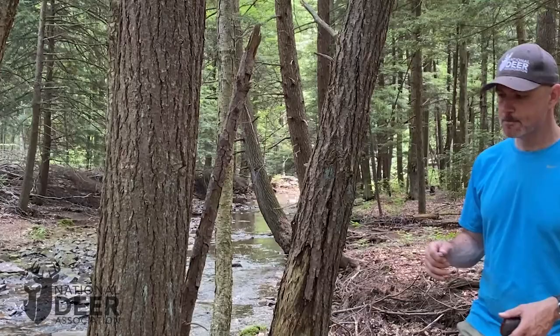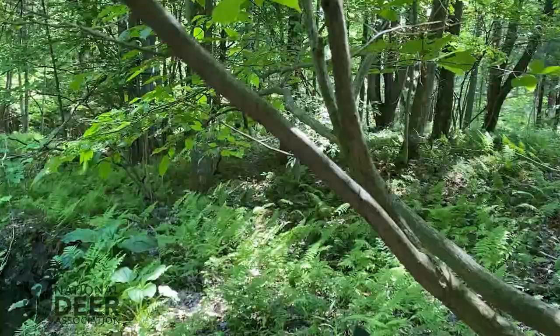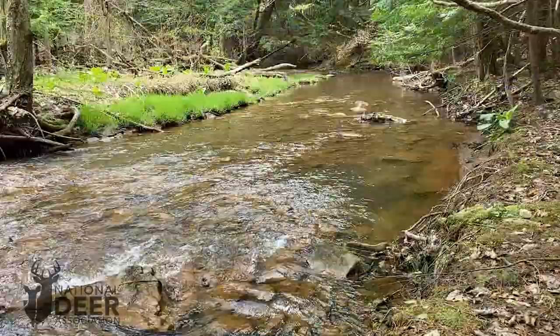Luckily, I've got a nice little stream corridor that runs down on the eastern side of this property. I'm going to cut my trail along that stream corridor, which is going to do a couple of things. Number one, it's going to limit my scent and my walking areas to really the boundary of the property. It's also going to take, with our typical prevailing winds here, at least a good portion of my scent down the stream corridor and maybe even over off of my property.